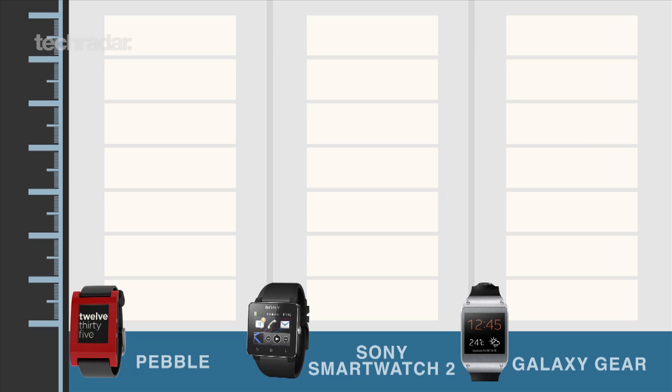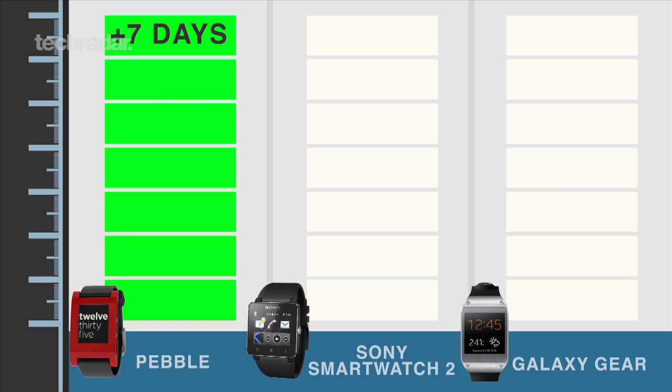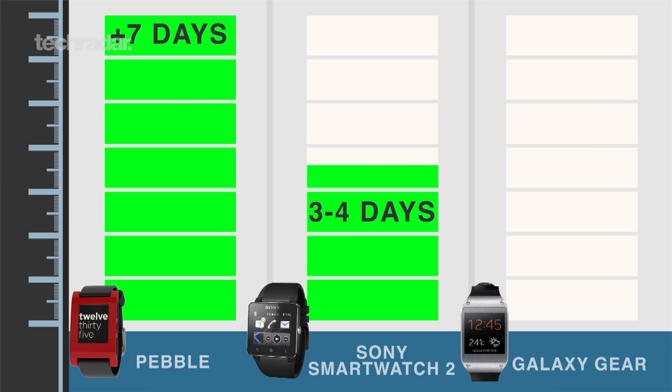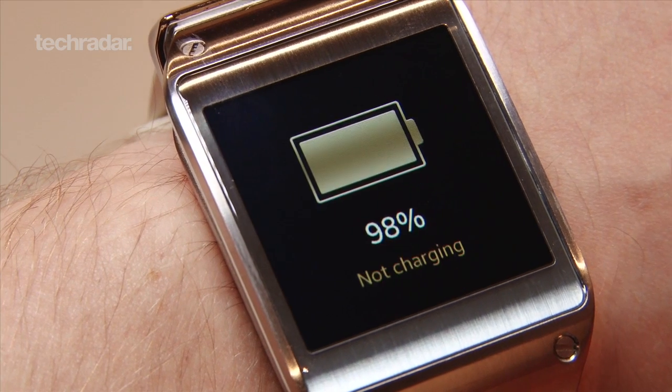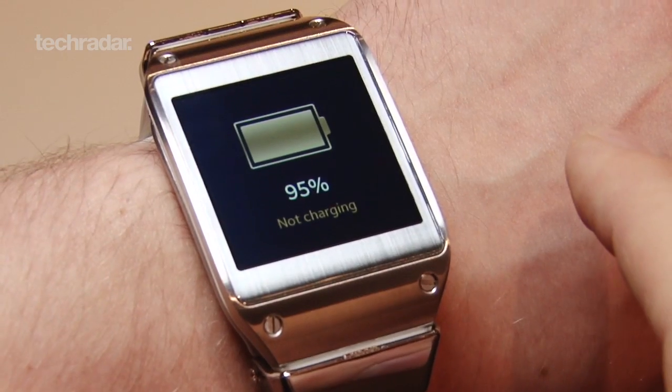Of course, one of the biggest deal-makers or breakers for potential smartwatch buyers is battery. The Pebble promises a battery life of up to a week on a single charge. Meanwhile, Sony's watch should be able to go three to four days with normal use, or up to seven if you're more conservative, which seems pretty decent in our eyes. Unfortunately, the Gear offers nowhere near as much juice, with the company saying you'll only get about a day's worth of use from one charge. We can see this as being a major issue for consumers because, let's face it, who wants to charge a watch every evening?